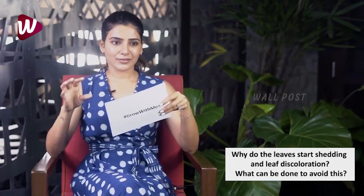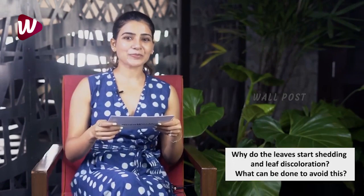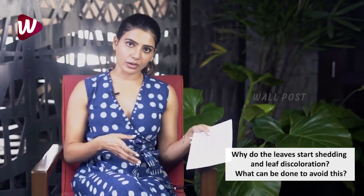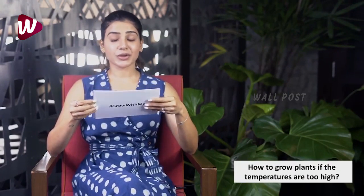With my hydroponics, my EC levels are usually at 2.2. A more detailed version will be in the next video, but make sure your plants are getting enough nutrition. Sometimes over-watering or under-watering can also cause this discoloration. Am I a pro now? Yes I am!